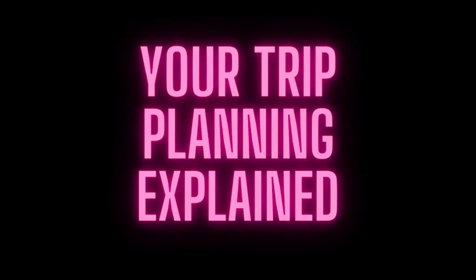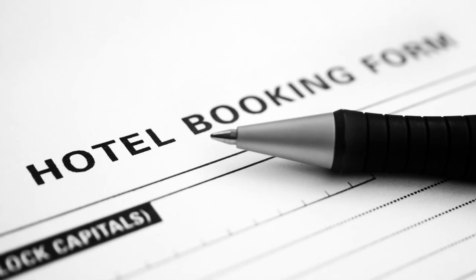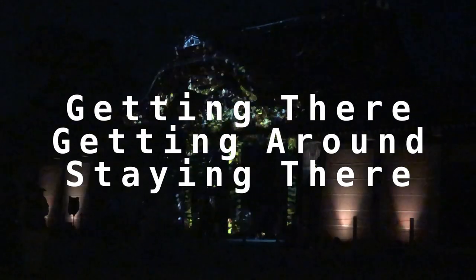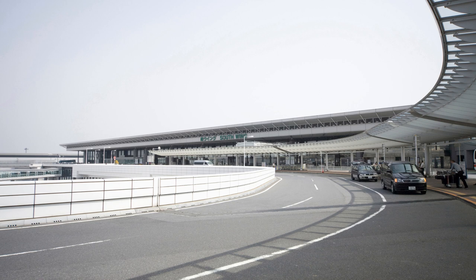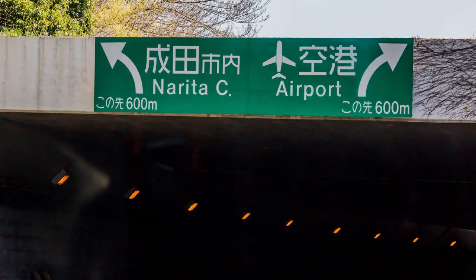Hello everyone, welcome to the first episode of Your Trip Planning Explained, where we will discuss the little details on planning your trip to Japan. Things like transportation and lodgings are important stuff to plan ahead, and such information will be useful for your trip at any time. This series will have 3 parts: getting there, getting around, and staying there. For the next few episodes, we will discuss getting to and from the airports. This time, we will talk about the train options you can choose for Narita International Airport.